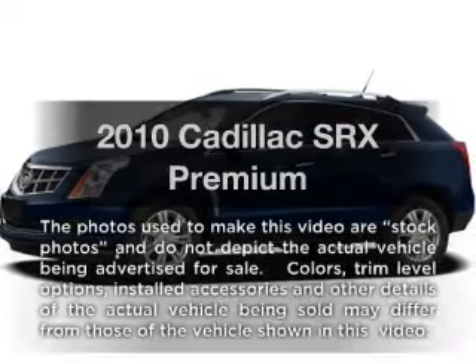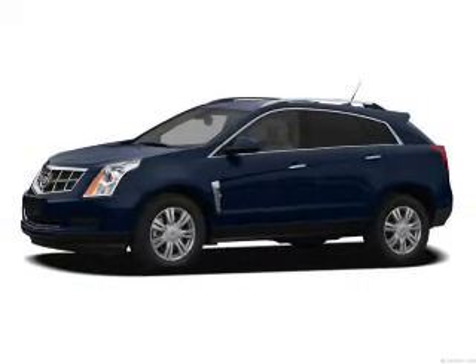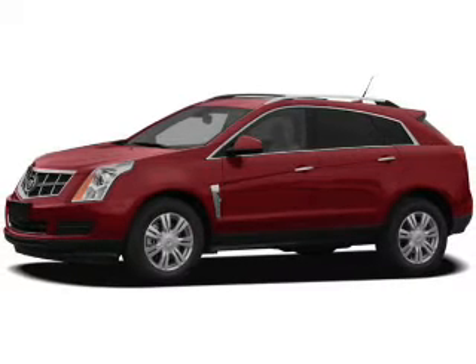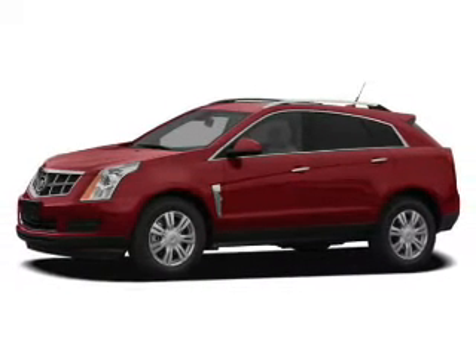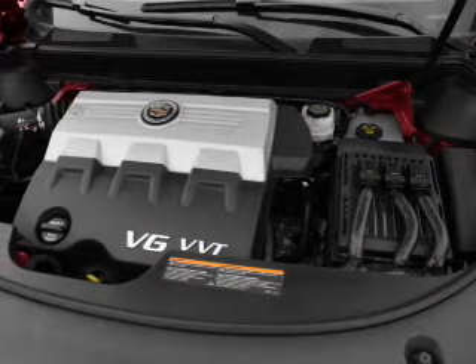Presenting the 2010 Cadillac SRX. If you're looking for an automobile with great attributes, look no further. With a solid six-cylinder engine connected to a smooth-shifting six-speed automatic transmission, find your way easily with the included navigation system.